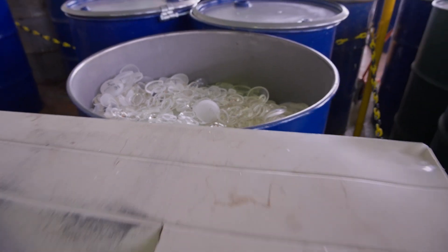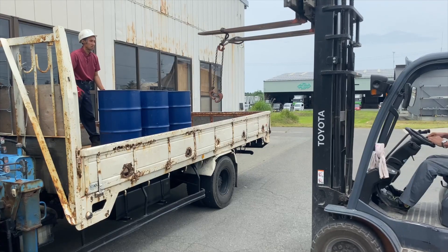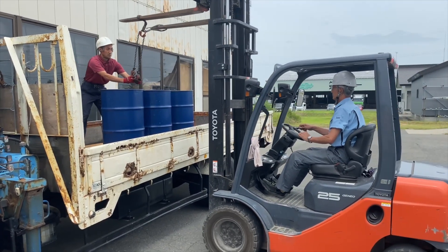Once our three drums are full of around 4,000 kilograms of glass waste, a recycling truck picks up the waste from the factory.